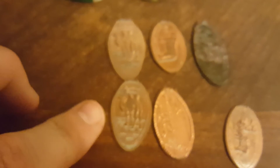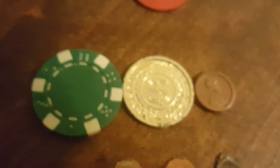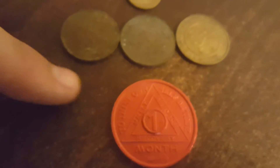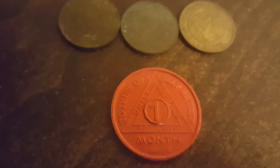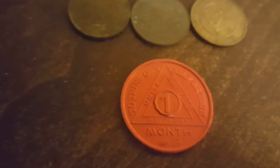A whole bunch of squished pennies — I actually got two camels, kind of cool. Plastic coins; I find them right at the shore break, might as well keep them. An AA token, one month. Hopefully that person's doing well.